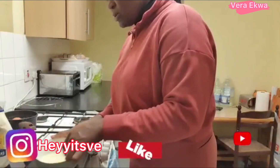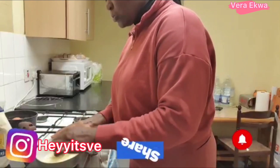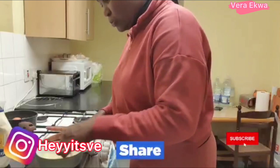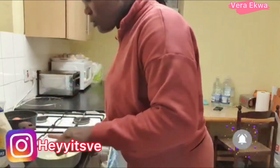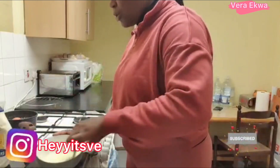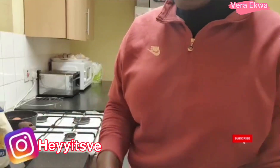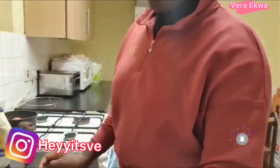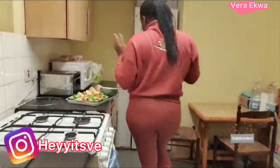It always tastes really delicious. Mmm — divine! This is so lovely. The cream is ready. This is so nice!